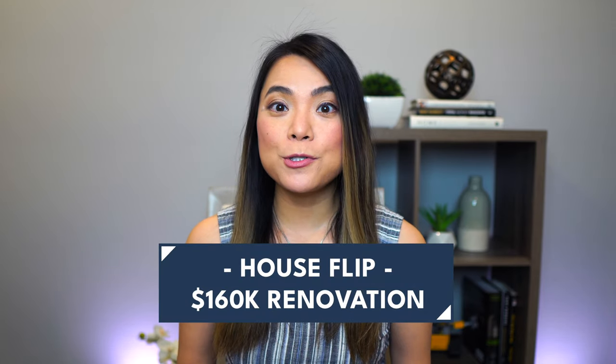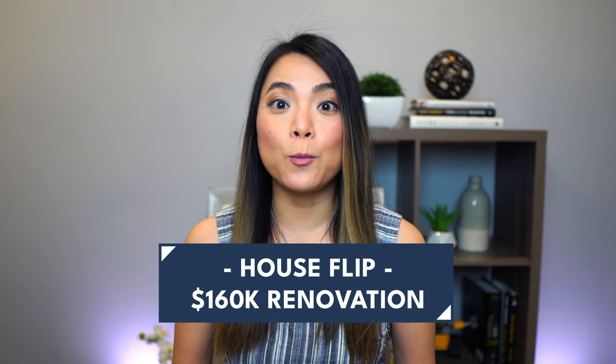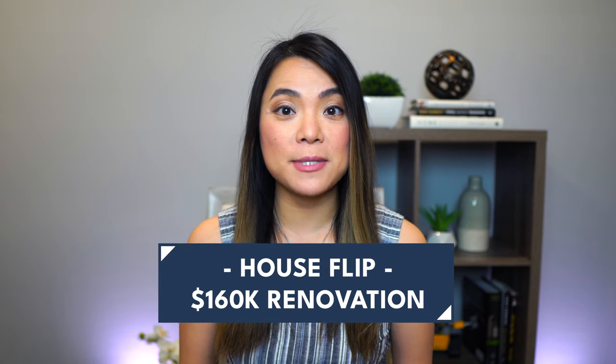Hey everyone! Today I want to share with you a flip that's also a major renovation and one of the most expensive flips I've ever done. I have seen my fair share of rundown houses before, but this one was one of the worst. Most of the big ticket items hadn't been touched for 20-30 years, and on top of that, there's a weird addition that makes the layout so funky. During the project we had some challenges, and I'll tell you all about it in this episode.